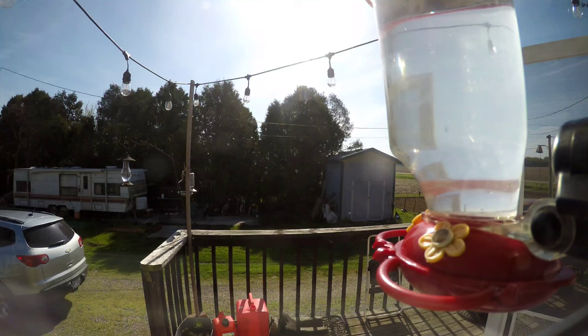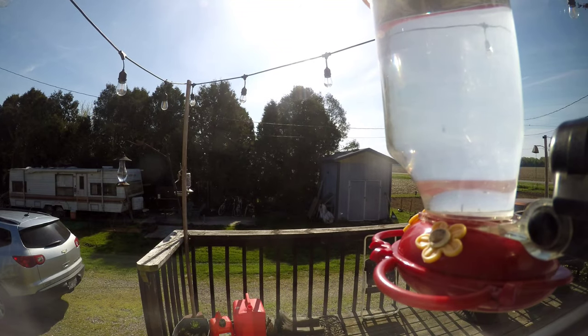The gypsy just put the window hummingbird feeder out and we threw the GoPro up to see if we could catch these hummingbirds coming to this feeder on the first day she put it out. We do catch a few different ones — keep an eye out for the small one, she's a little piggy.